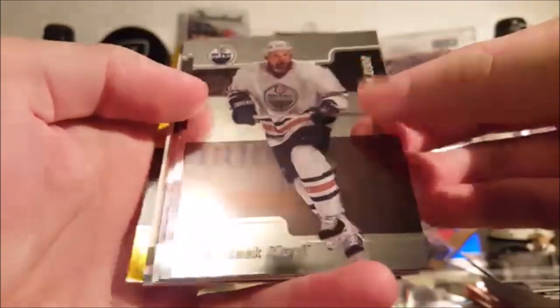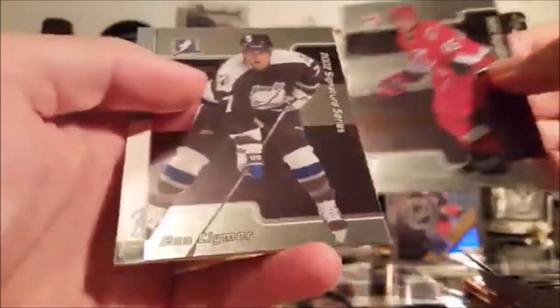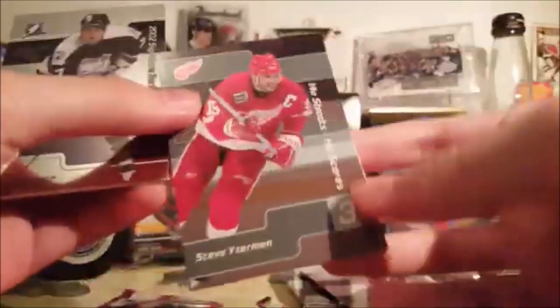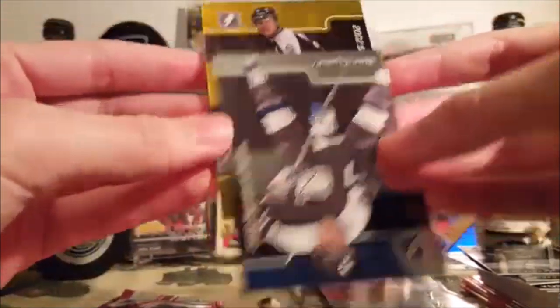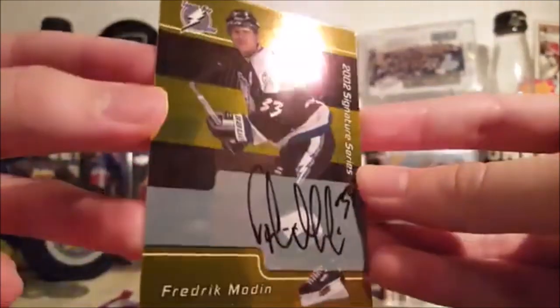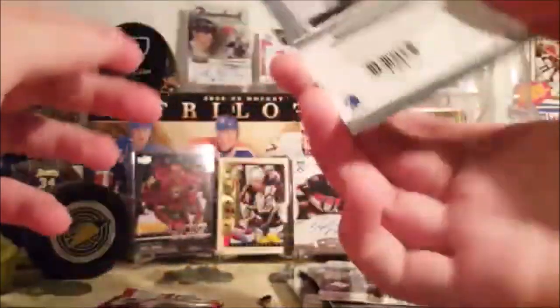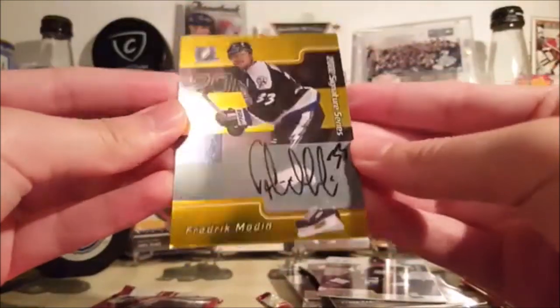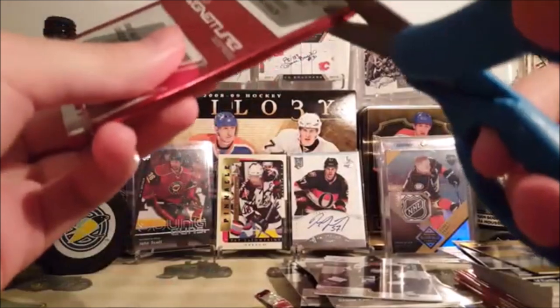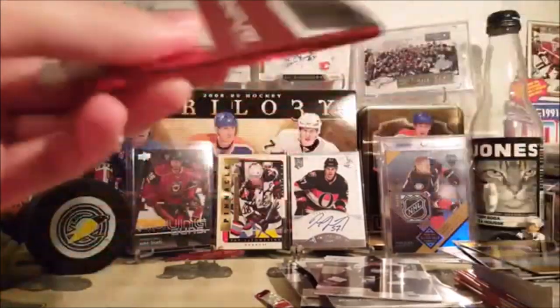Here's a gold autograph — Frantisek Musil, David Tanabi, Ben Clymer, Steve Eisenman. The autograph is Frederick Modine — gold autograph with some unfortunate surface issues. Frederick Modine gold — these aren't numbered or anything, I don't know how rare the golds are, but they aren't base cards, obviously a little more rare, more short-printed.